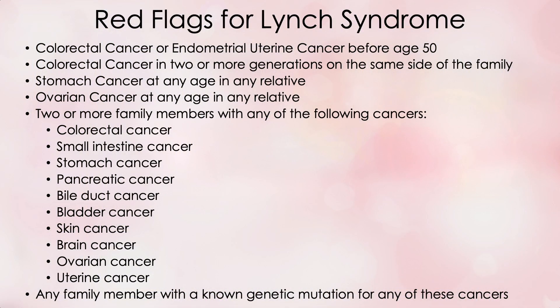There are certain red flags for Lynch syndrome across those two generations. These include: colorectal cancer or endometrial uterine cancer in anyone before age 50; colorectal cancer in two or more generations on the same side of the family; stomach cancer at any age in any relative; ovarian cancer at any age in any relative; and two or more family members with any of the following — colorectal, small intestine, stomach, pancreatic, bile duct, bladder, skin, brain, ovarian, or uterine cancer. A final red flag is any family member with a known genetic mutation for any of these cancers.